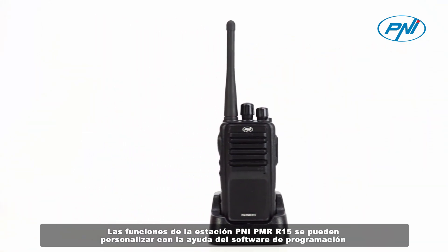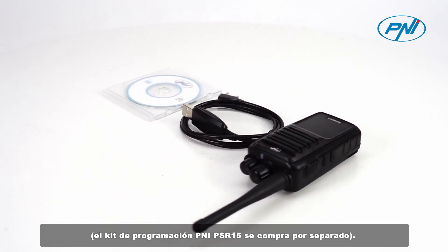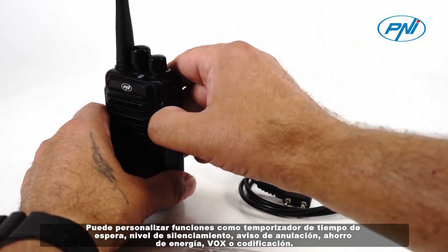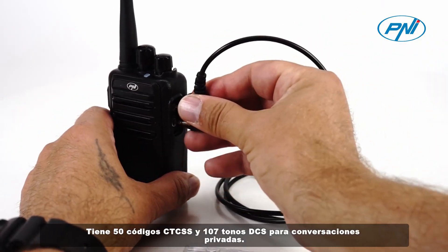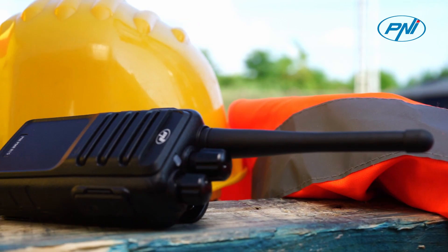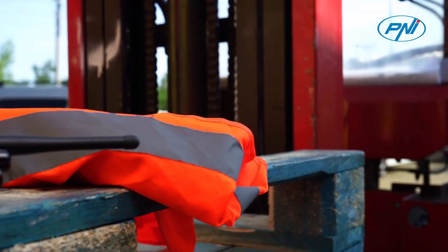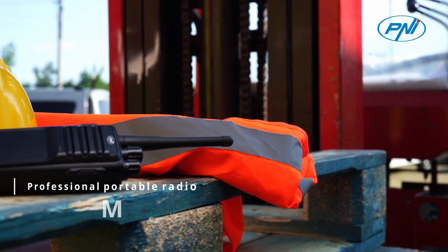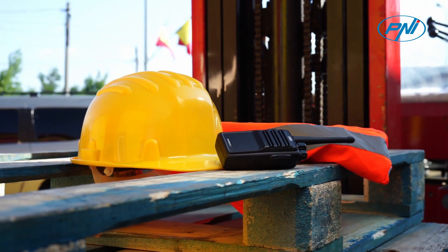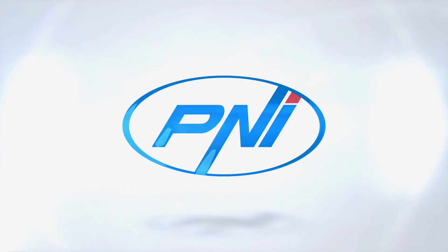The functions of the Penei PMR R15 can be customized with the help of the programming software. The Penei PMR R15 programming kit is purchased separately. You can customize functions such as timeout timer, squelch level, voice prompt, power save, VOX, or scramble. For example, you have 50 CTCSS codes and 107 DCS tones available for private conversations.